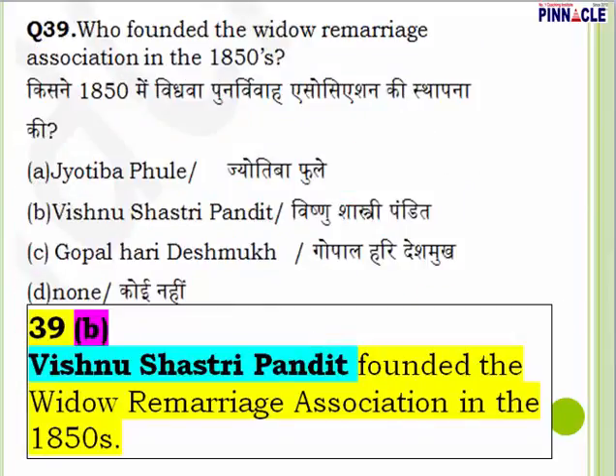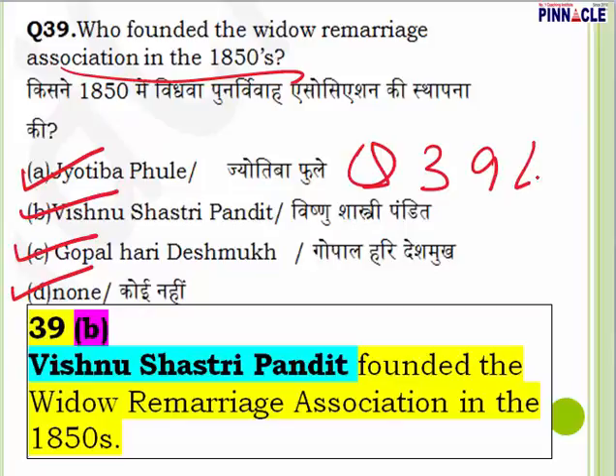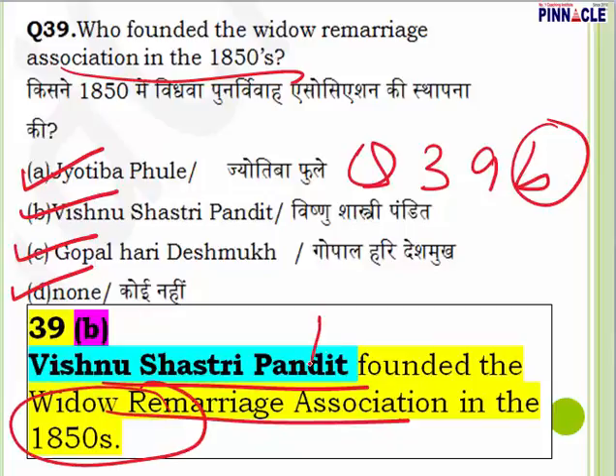Question 39: Who founded the Widow Remarriage Association in the 1850s? Options are Jyotiba Phule, Vishnu Shastri Pandit, Gopal Hari Deshmukh, or none. Question 39, answer is B — Vishnu Shastri Pandit. He founded the Widow Remarriage Association in the 1850s.